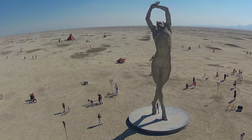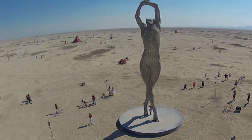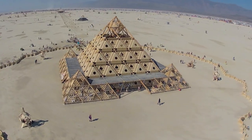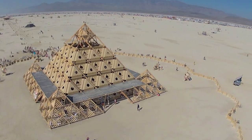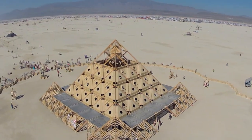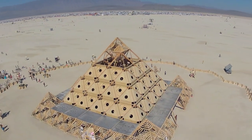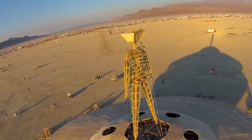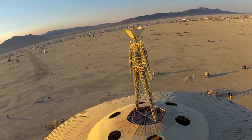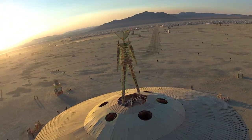This was my favorite sculpture — a 55-foot-high steel-welded sculpture called Truth is Beauty. This is the temple, a very solemn place where people go to pray and meditate and say farewell to loved ones they've lost. It's burned to the ground in complete silence on Sunday night. Here is the Man, who is the namesake of Burning Man — this year on a flying saucer-shaped pavilion, all made of wood, and burned to the ground in a great party on Saturday night.